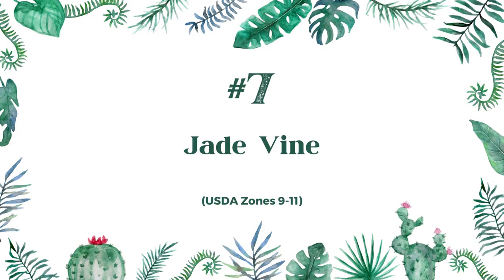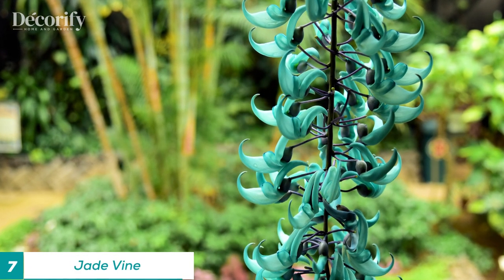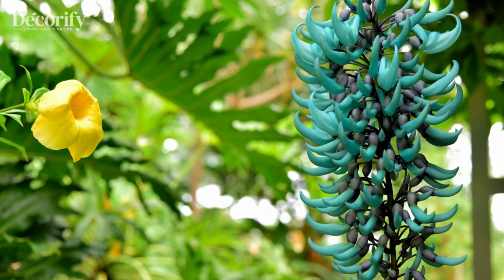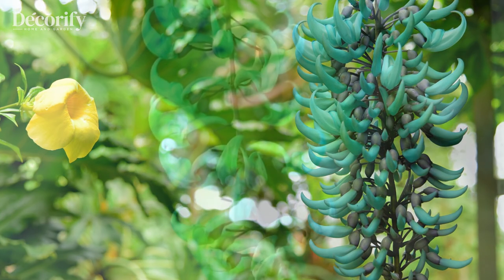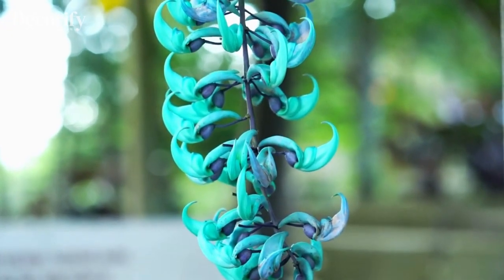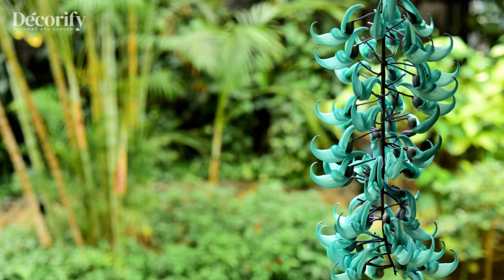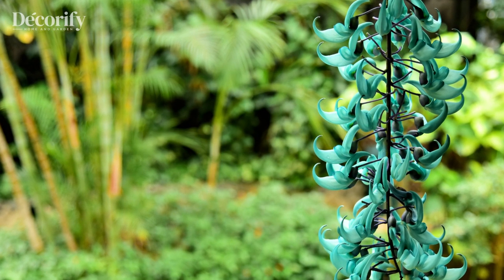Number 7: Jade Vine. This flower is native to the Philippines and has a distinctive turquoise color that resembles the semi-precious stone jade. The jade vine is a climbing plant that produces cascades of beautiful flowers that can reach up to 3 feet long. It is a rare and highly-prized flower that is considered a must-have for serious collectors.